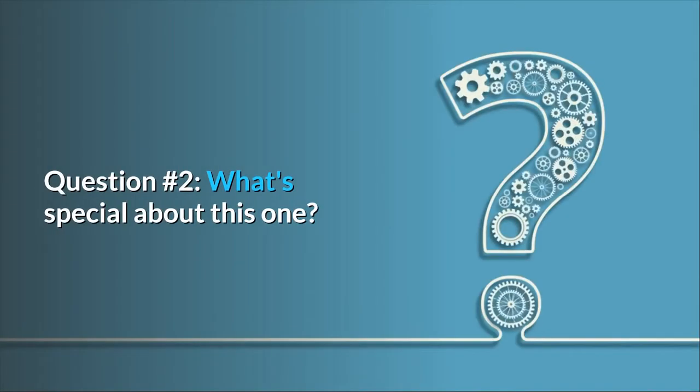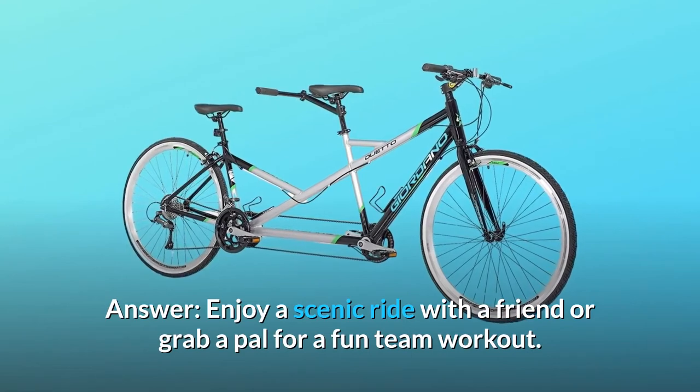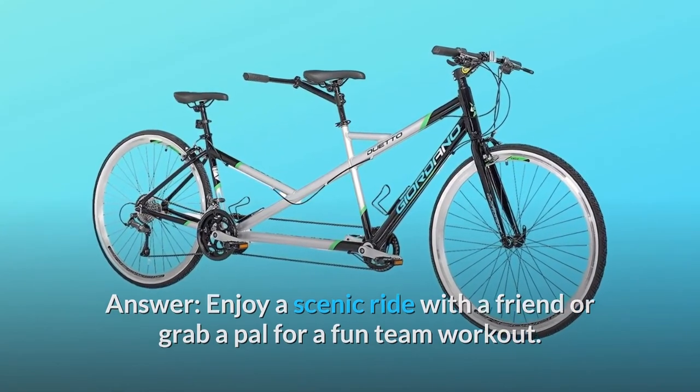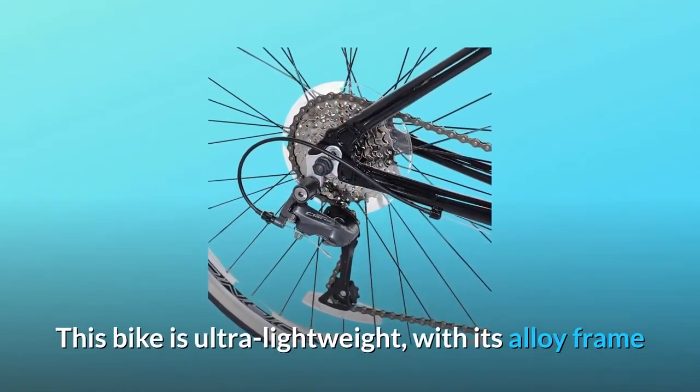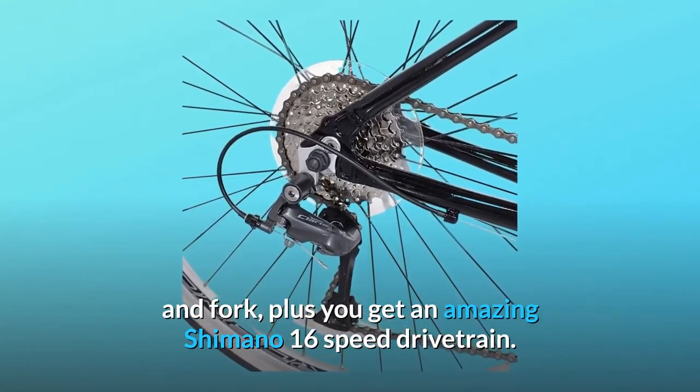Question number 2: What's special about this one? Enjoy a scenic ride with a friend or grab a pal for a fun team workout. This bike is ultra lightweight with its alloy frame and fork, plus you get an amazing Shimano 16-speed drivetrain.